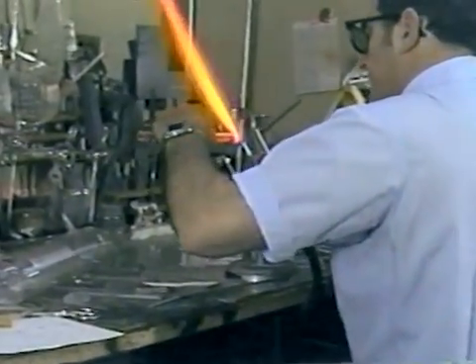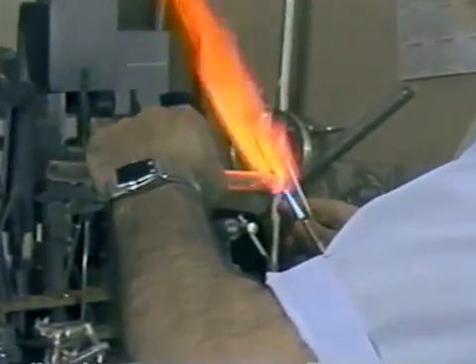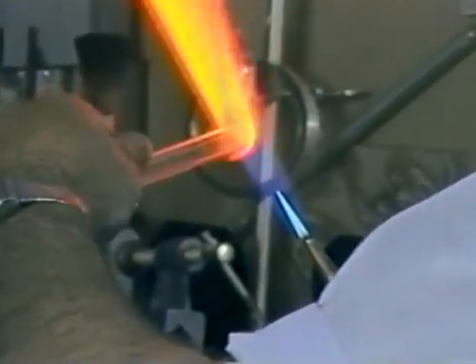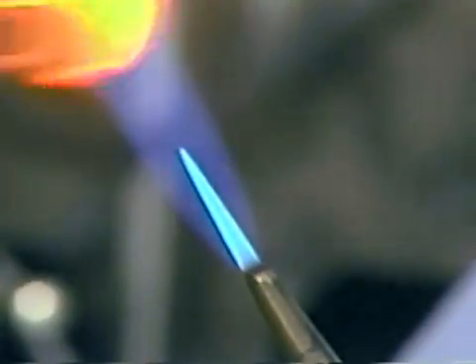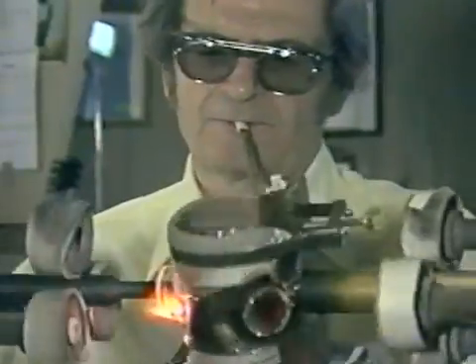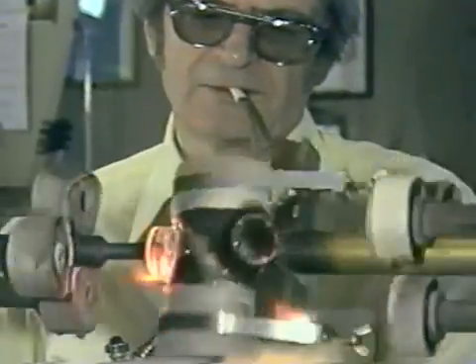They very seldom train glassblowers anymore. If you want to be a glassblower, you just have to go and work in a glass shop where they do the type of work. And if you want to learn everything about it, you'd have to work there a couple of years, go someplace else where they do a different type of work, learn what they're making there, and do that several times — then you could be a complete glassblower where you could do everything.